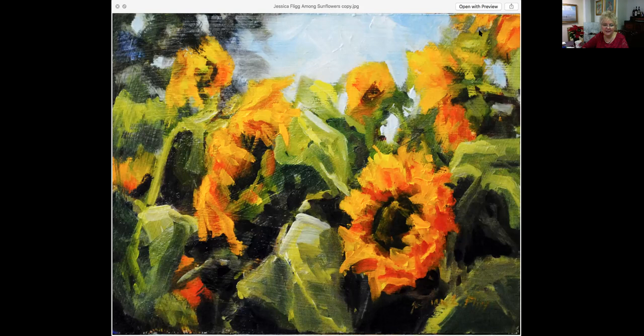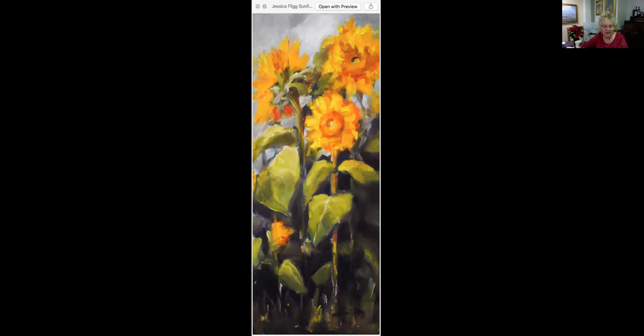This one here, also by Jessica Flick, is called Sunflower Sway. It is 12 by 5, an oil painting, priced at $360. It's going to be such a happy addition to your home, especially as we're hitting winter and the cold is coming — nothing like bright sunflowers to brighten up any room. This is only five inches wide, so it would fit very easily in little tight spots where people don't think they have room for a painting.